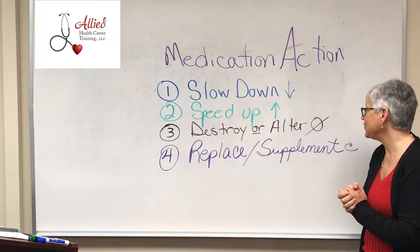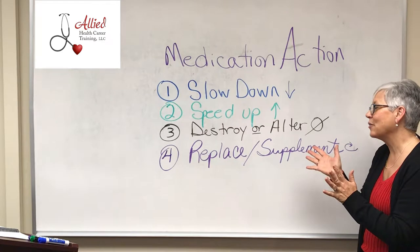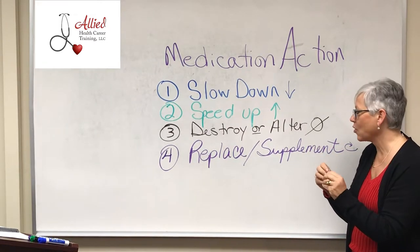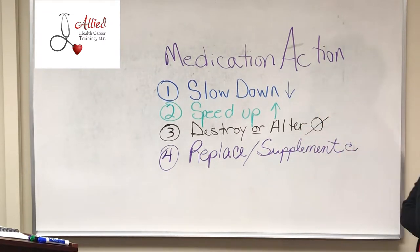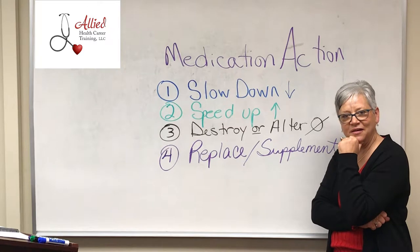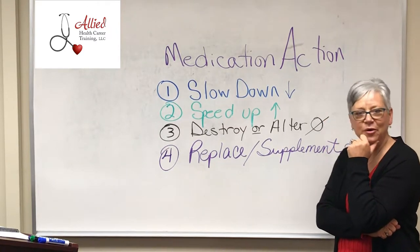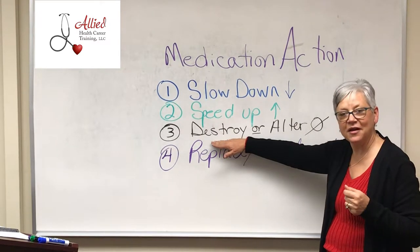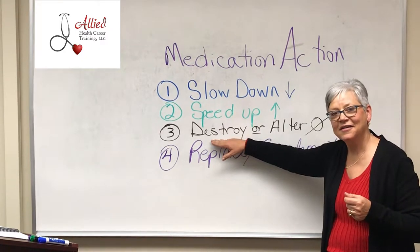Third one — destroy or alter. This might be a little bit more tricky. These would be drugs that have the effect of destroying something for a body system, or altering a body system so that it works differently. Can you think of something? How about chemotherapy? I think we could put that here. How about antibiotics? That would work, wouldn't it?